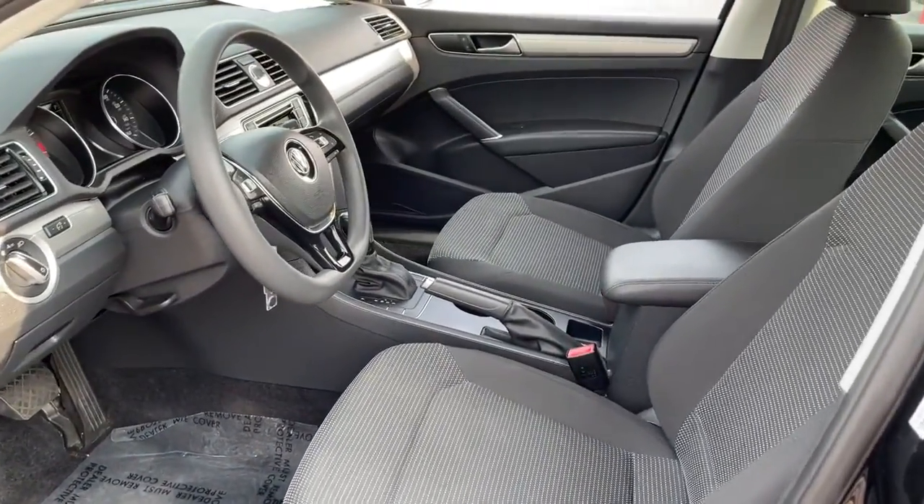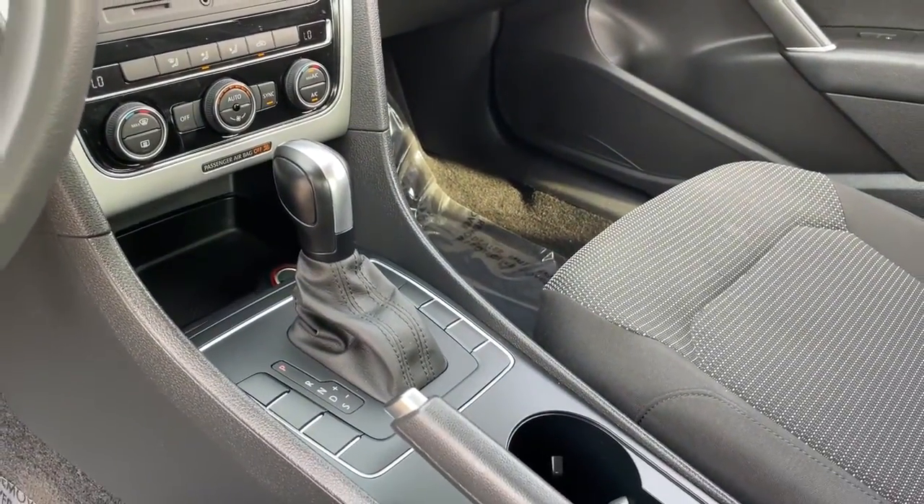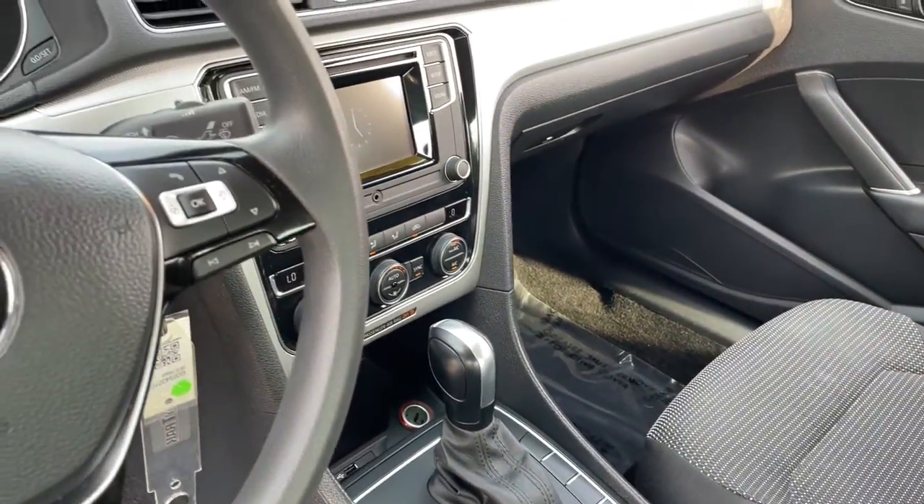Get the family car you need without sacrificing the fun you want. Have it all in this Passat. Our team will give you an outstanding test drive experience. Stop in today.